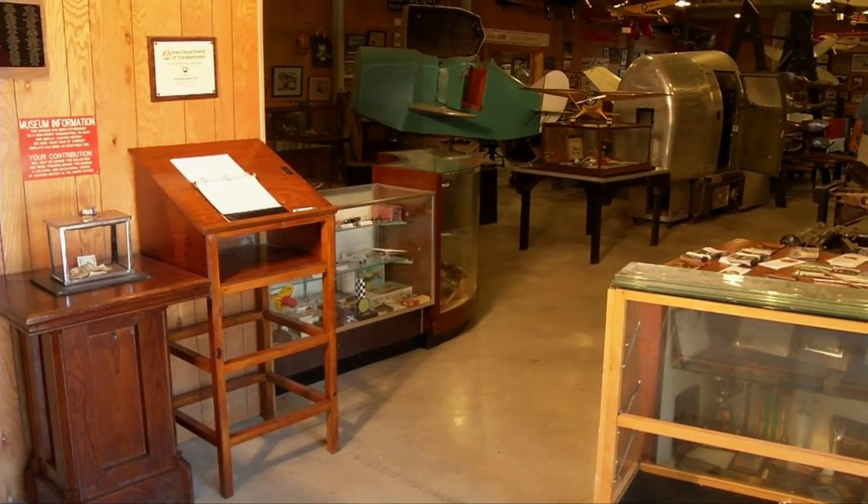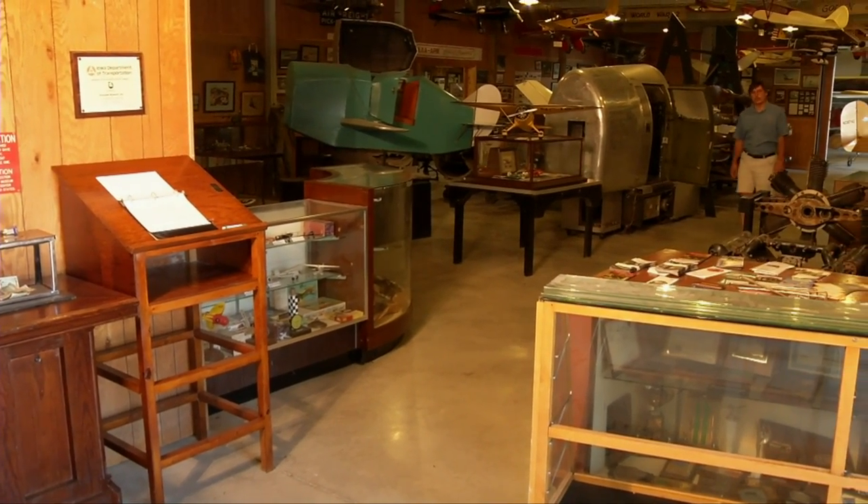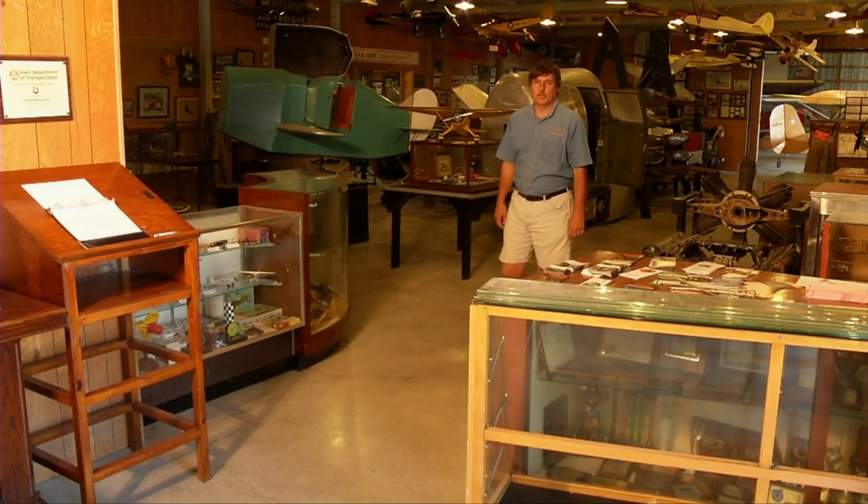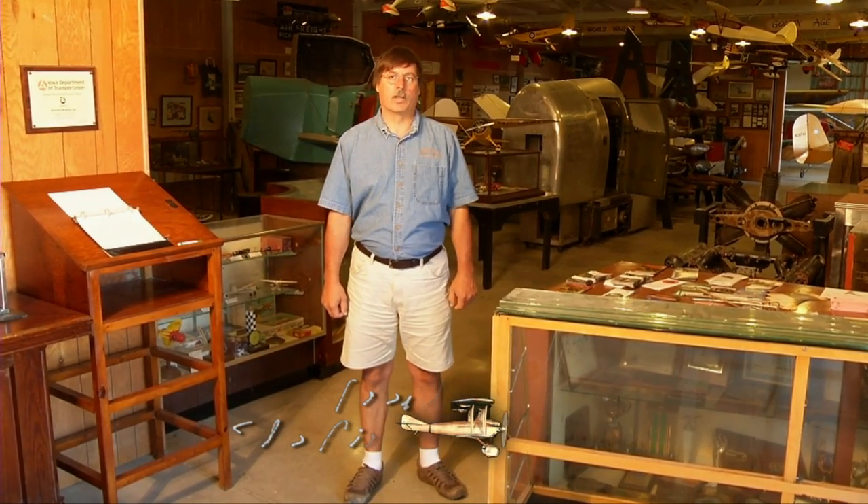Welcome to the Air Power Museum, based at Antique Airfield near Blakesburg, Iowa. It's also home of the Antique Airplane Association. Antique Airfield was a dream of my father and his business partner, as was the Air Power Museum. It was started to replicate an airport in the 1930s and to give antique airplane enthusiasts a place to bring their airplanes — a center to enjoy antique aircraft, flying them, restoring them, and to help people be able to restore their aircraft.